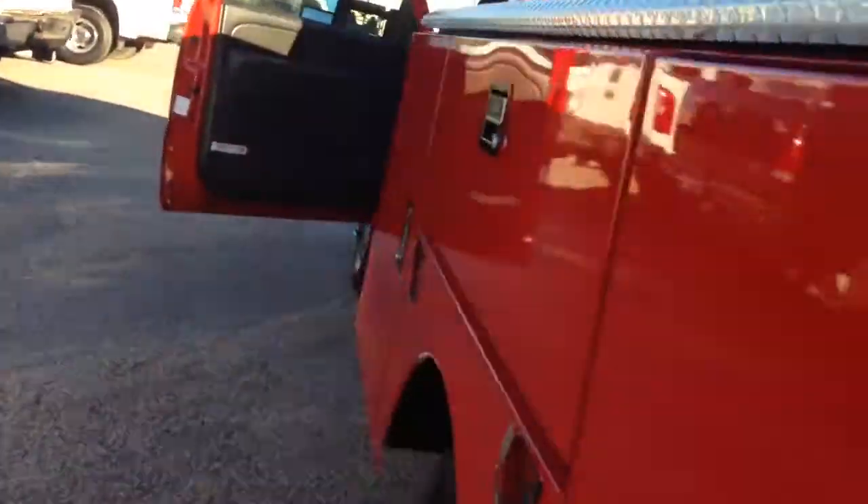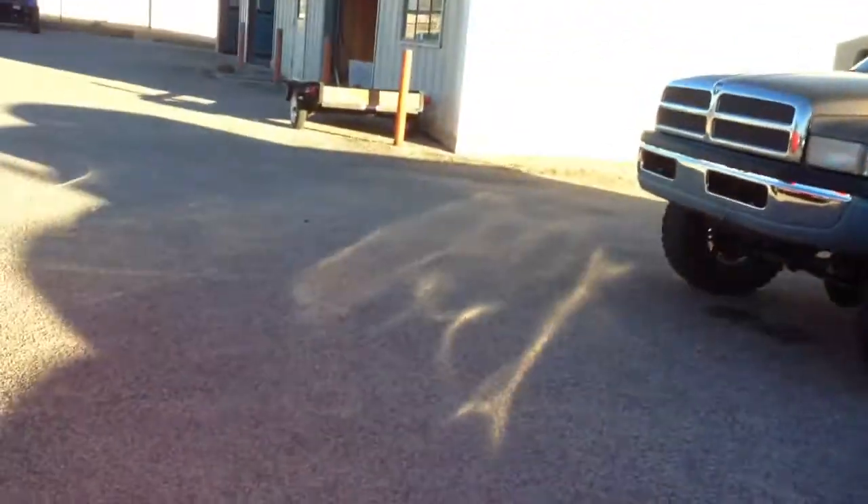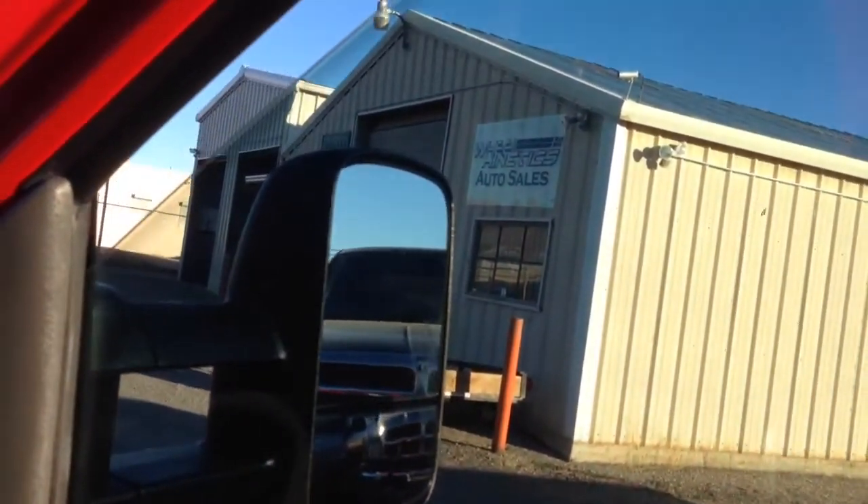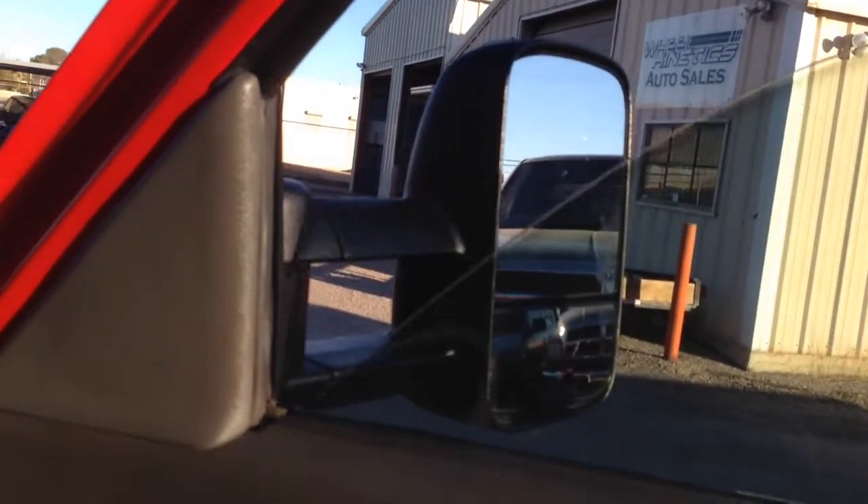Generally speaking, these work trucks are white and they have crank windows — they're pretty plain. This thing has a gigantic, very nice Stahl work bed with all the bells and whistles. Here's the passenger window, door locks. Look at the seats — this is crazy. Maybe a work truck, but not a whole lot of heavy duty work got done. There's the manual for it — that's unusual to see.